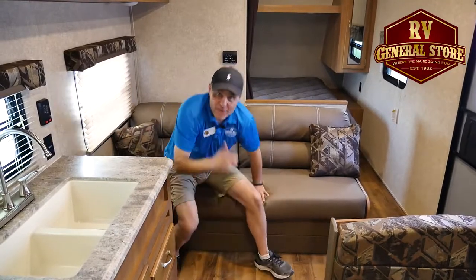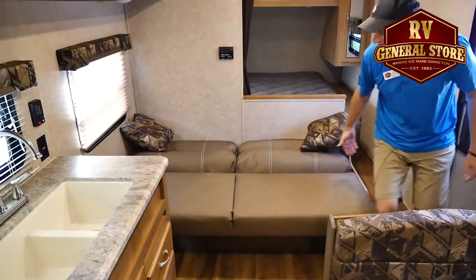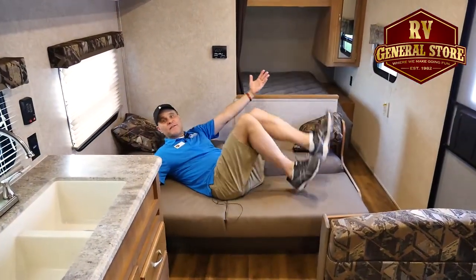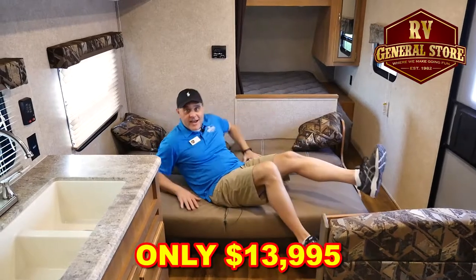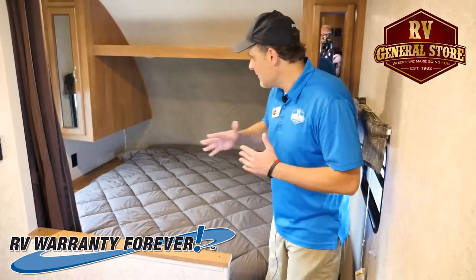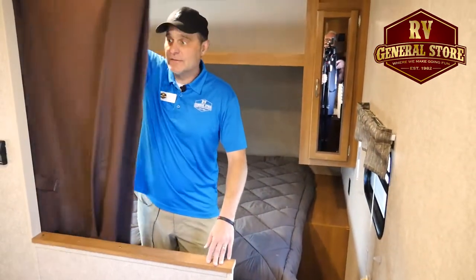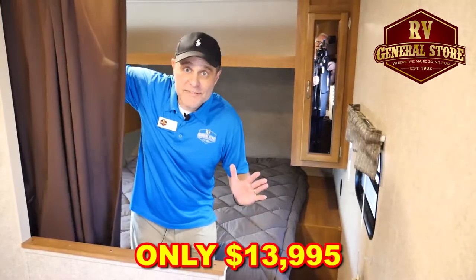Take a look at this comfortable sofa, and watch this — it even makes into a bed. Can you believe this for only $13,995? You better hurry, folks. We even have a full size bed back here and it has a privacy curtain. Only $13,995.